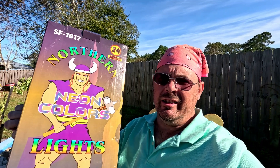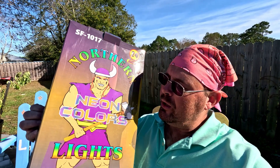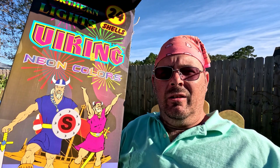I'm really looking forward to these Viking Northern Lights neon color shells. I really like the package — I know the Viking branding looks kind of simple, but when I think about New Year's Eve I think about the cold, the north, and the Northern Lights you see in Alaska — those pretty glowing lights. These Viking Northern Lights neon color shells kind of remind me of that vision, and they're going to make the skies over Simmons Bayou look like the Alaskan skies.